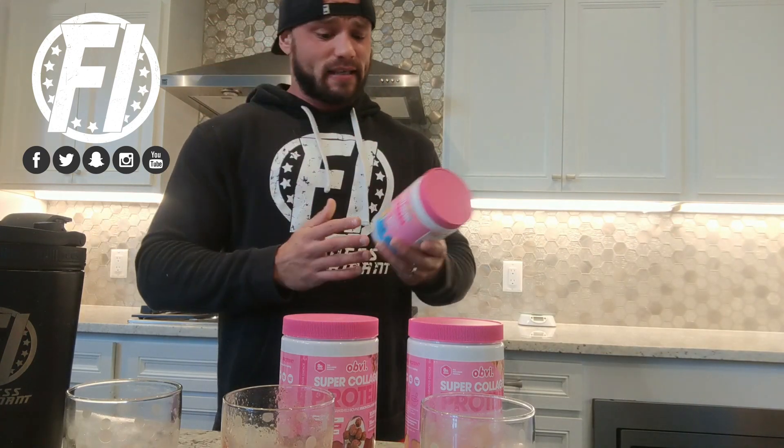In order of my preference: Fruity Cereal first, Cina Cereal second, Cocoa Cereal third — but they're all very good. I mentioned earlier there's type 1, type 2, and type 3 collagen proteins. This product has 10 grams of hydrolyzed grass-fed bovine collagen peptides and doesn't distinguish type 1, type 2, or type 3 overall, but it is a really good tasting collagen protein.